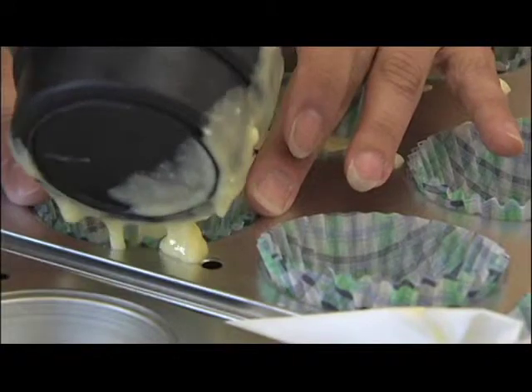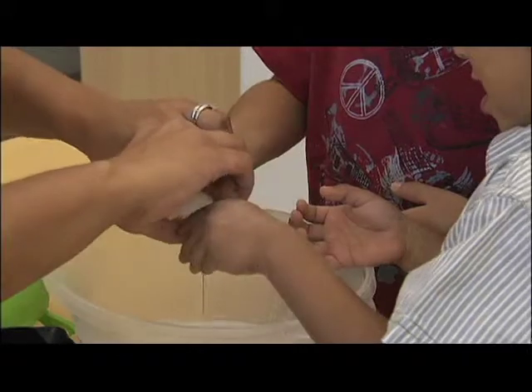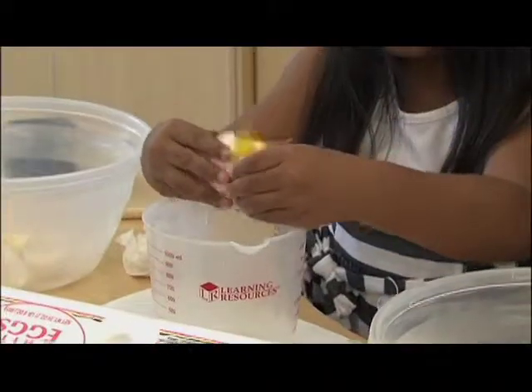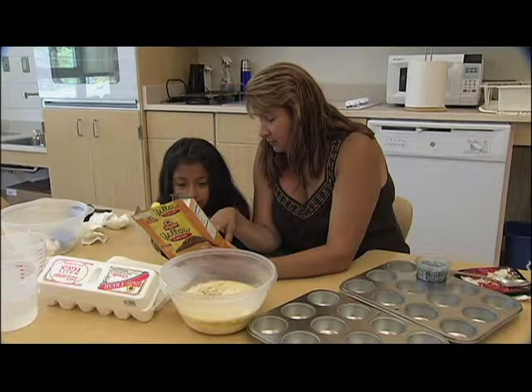So they make a mess here or there — that's how they learn. That's how their parents learned to cook. Somewhere along the line, they had to learn how to crack an egg, how to count how many eggs went into the batter, and how to follow steps and directions.